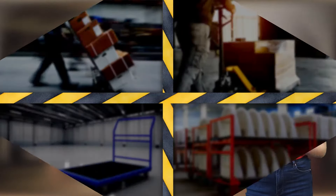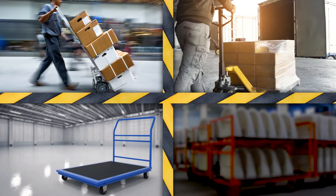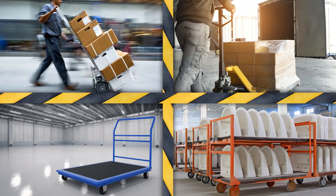If you have the option, use a dolly, pallet jack, cart, or other piece of material handling equipment over manual lifting methods.